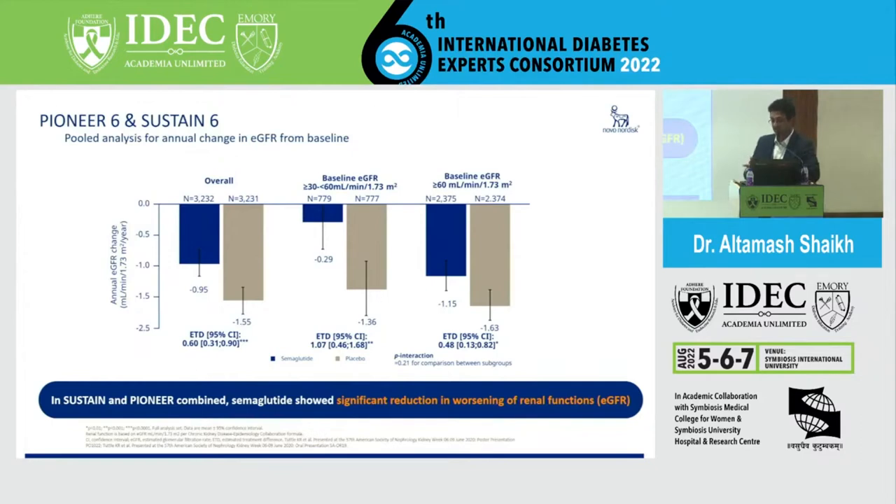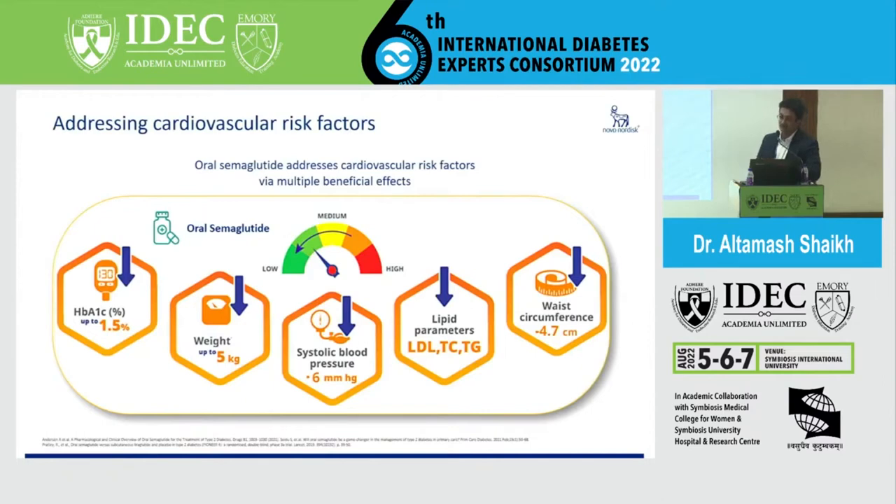Beyond HbA1c and renal benefits, how does it address cardiovascular effects? Looking at the continuum — whether it's low, medium, or high CV risk — it provides weight reduction, systolic blood pressure reduction, improvements in lipid parameters, and reduction in waist circumference. We've seen patients go from wearing 38-inch pants down to 34.